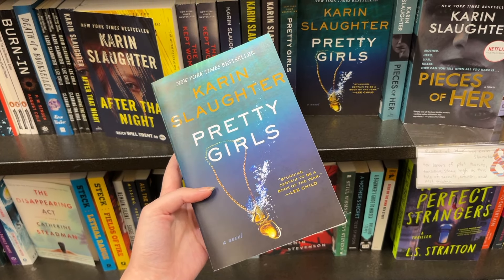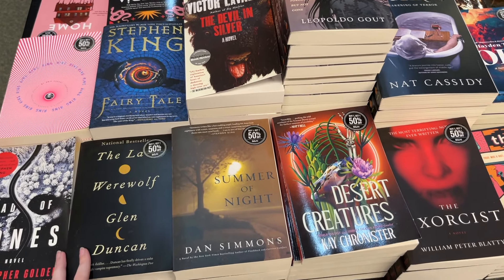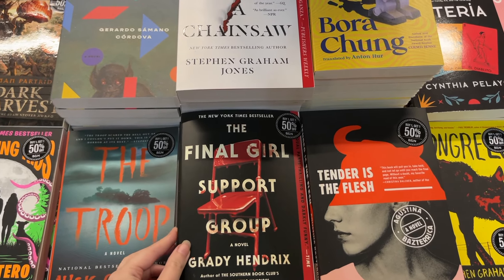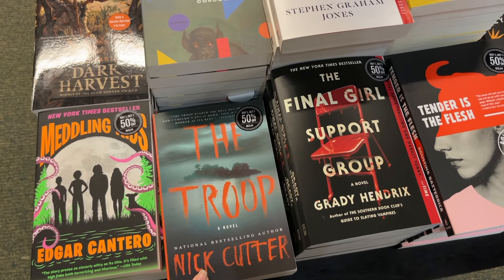I found 'Pretty Girls,' which has been on my TBR list for years, so I finally picked it up. Has anyone read 'The Troop' by Nick Cutter? It's one of my faves, but that might be a red flag. I only ended up getting one book — and it's not even a horror book. I'm pretty sure it was in the thriller section.